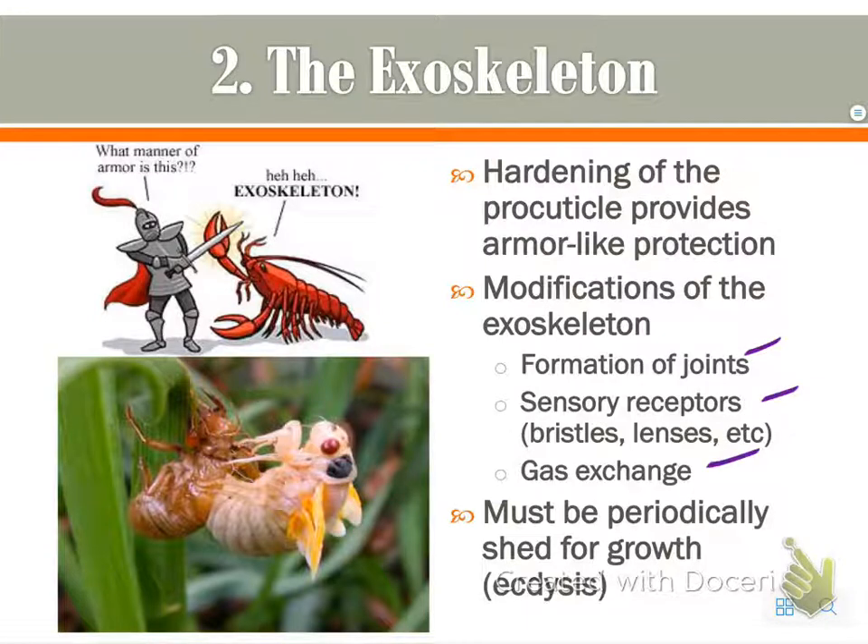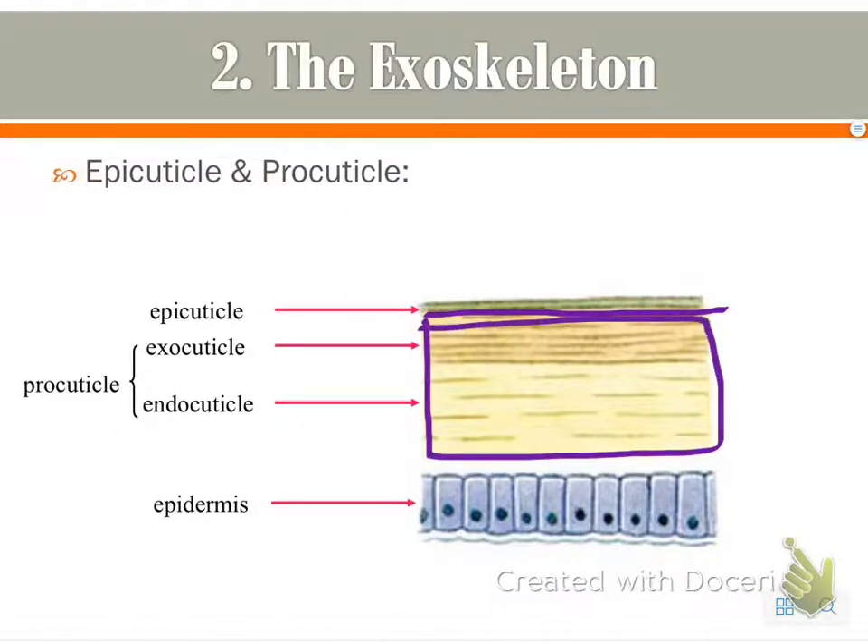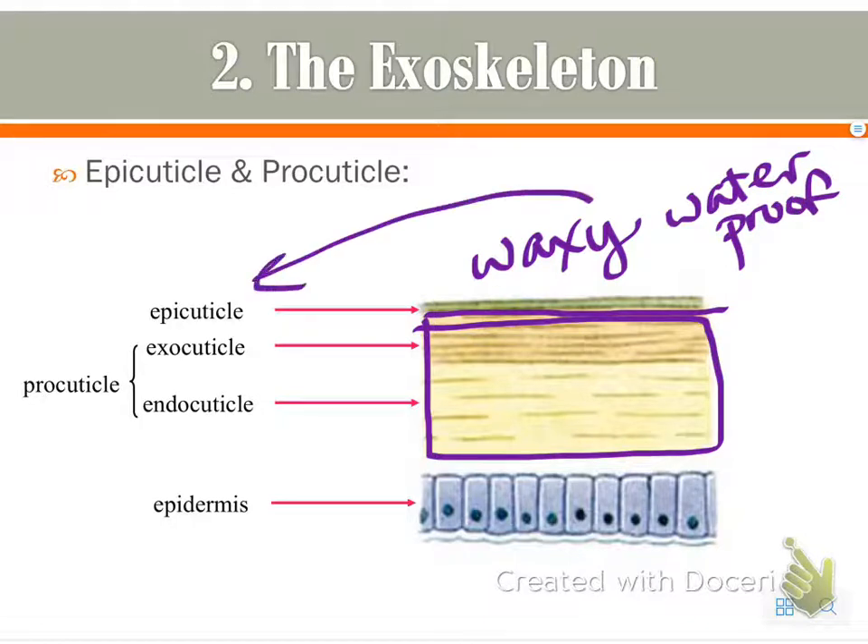As we talked about in the beginning, they do shed — some insects shed — and the exoskeleton allows that shedding to occur, as seen in the picture. The epicuticle is the top green layer; it's waxy and waterproof.